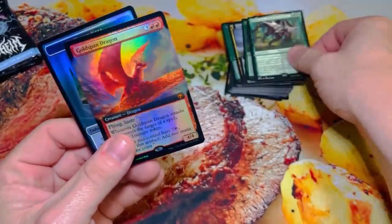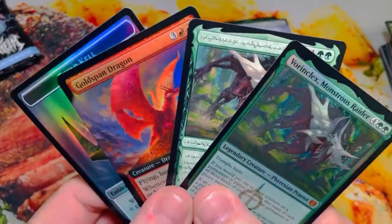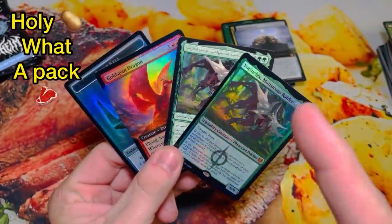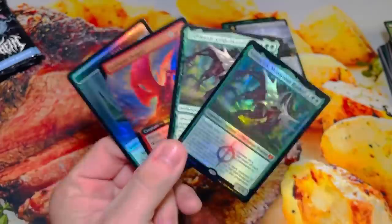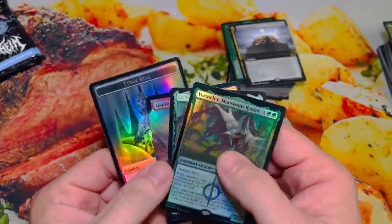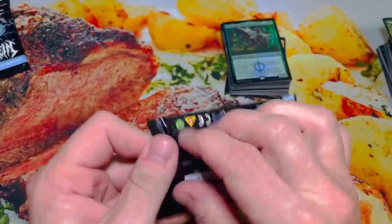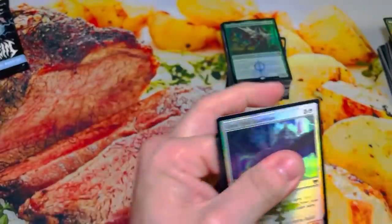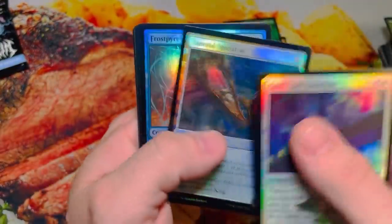Foil Extended Goldspan Dragon — this is a God Pack! What just happened? Whoa! D-Wolf, one pack came through for you, bro! Double V-Boy, Extended Foil Goldspan — that's what I'm talking about!